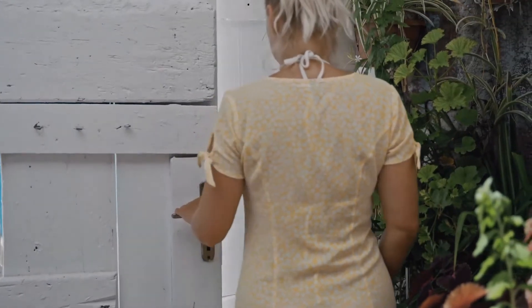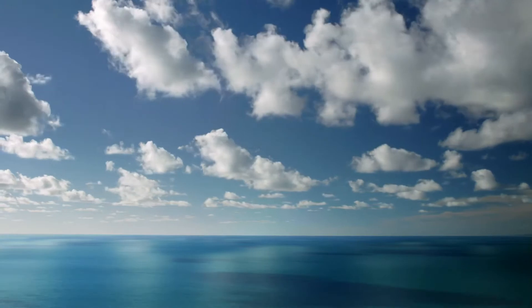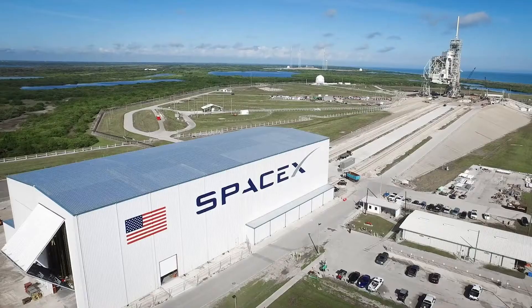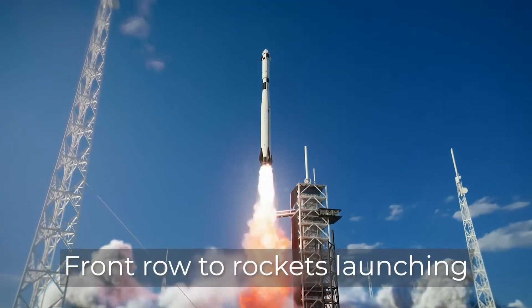Imagine stepping outside your house and getting to see nothing but water for miles — you would think you're at the ocean. And on the Space Coast across the water, you'll catch views of historic rocket launches.